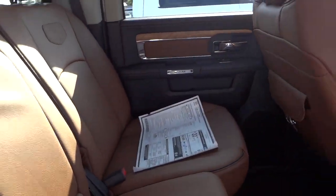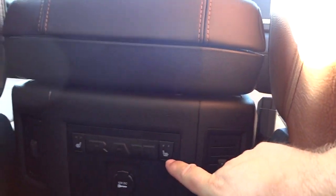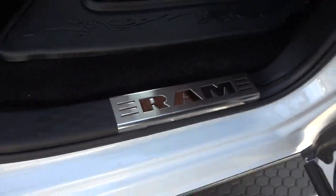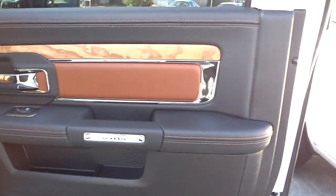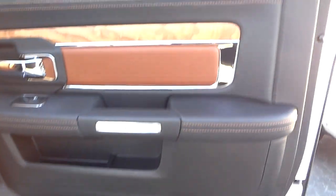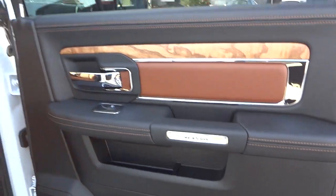The rear armrest has cup holders. There are heated seats in the back — the controls are right there, plus a power supply. There are vents back there as well as down here. There's a little RAM badge, and the inside of the back doors are just as nice as the front — big speakers, stitching, pockets, all that good stuff.